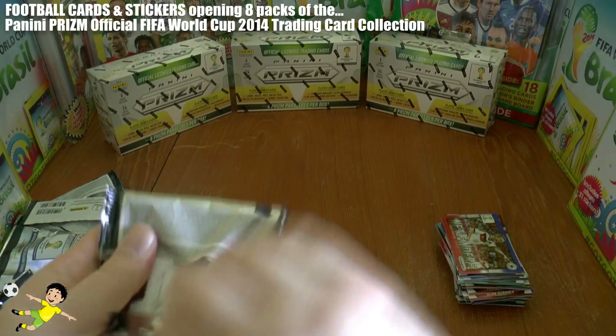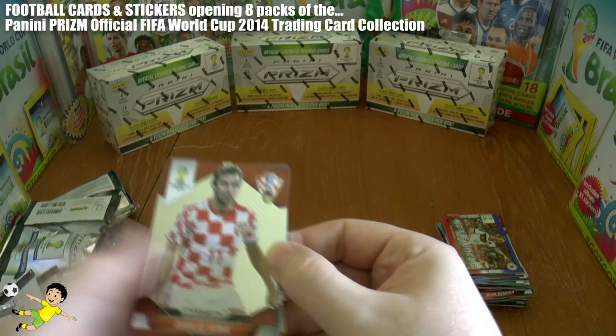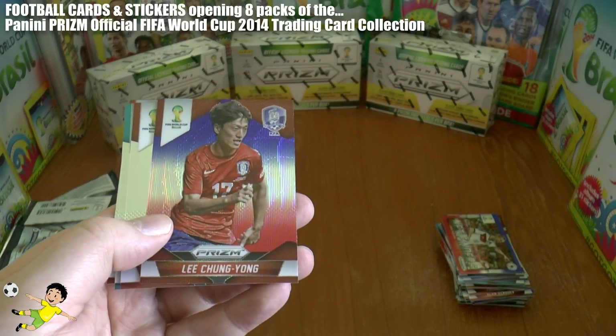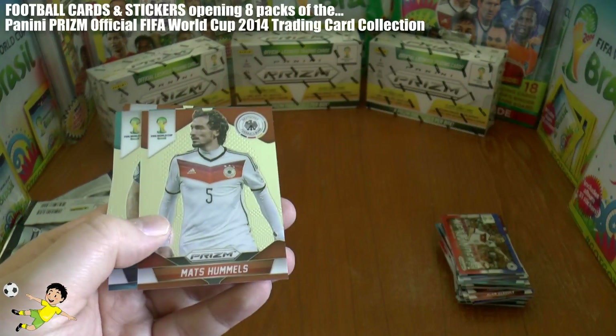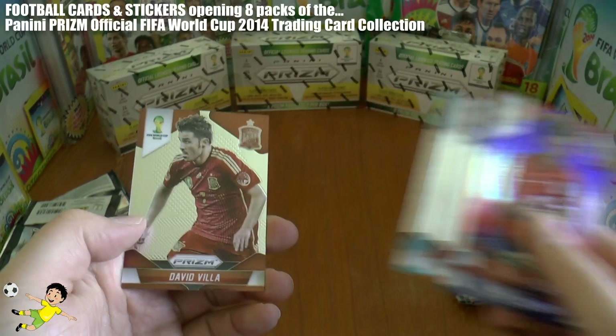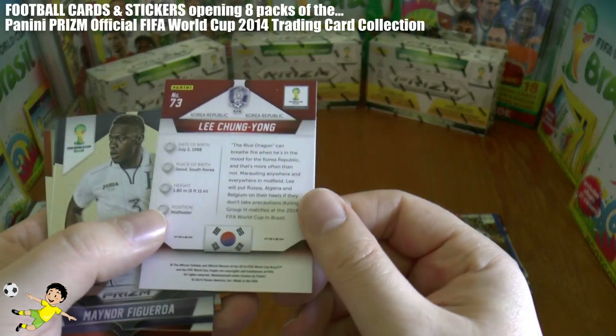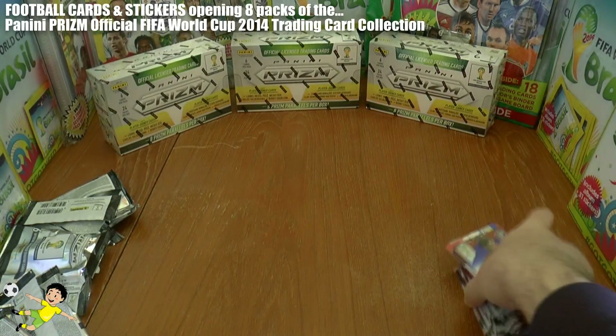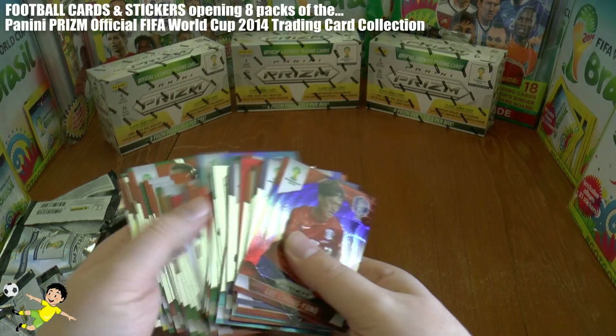In the final pack of the video we have Figueroa and Lee Chung-yong with the blue, white, and red parallel, Mats Hummels, Rossi, and David Villa. Really nice eight packs there with some fantastic cards pulled.